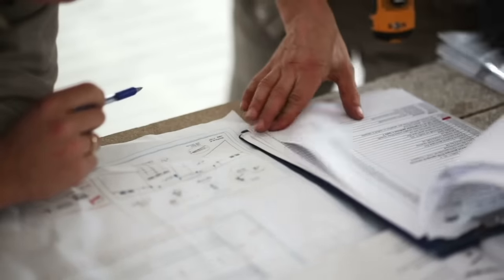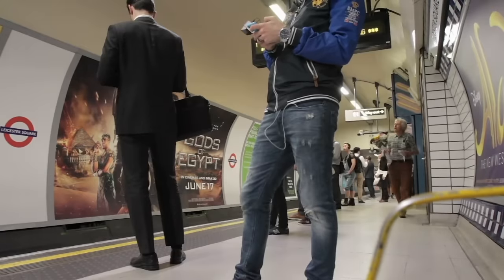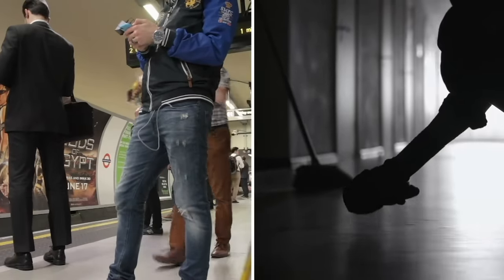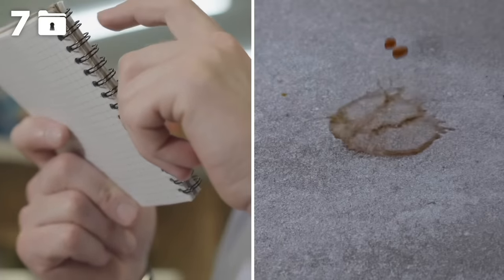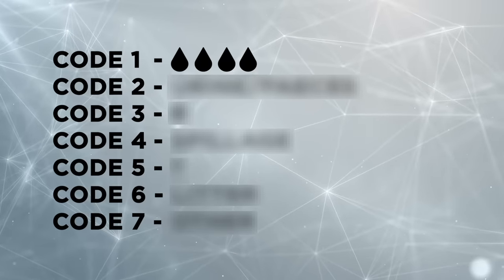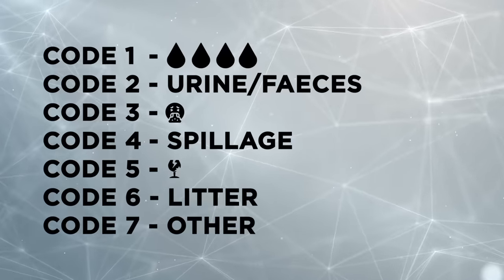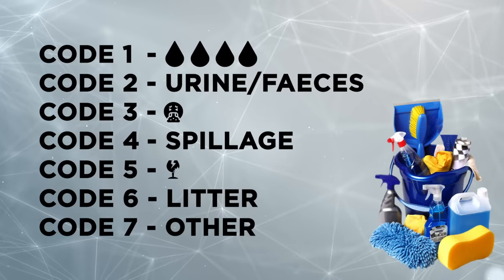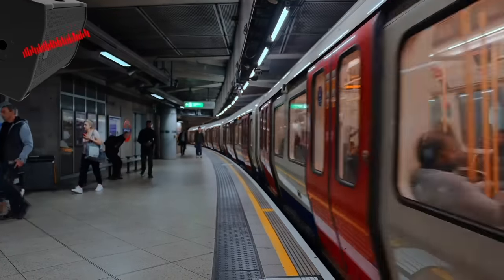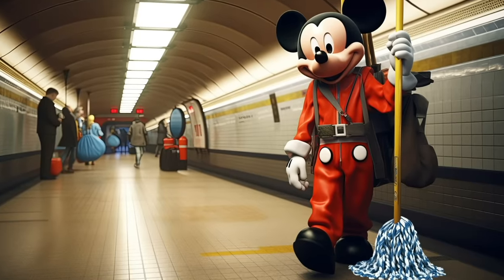The London Underground also has a long list of spillage codes used on a daily basis, sending janitors to a certain platform when something needs cleaning up. There are seven numbered codes, each referring to a specific substance that's been spilled. For example, code 1 is blood, code 3 is vomit, and code 5 is broken glass. These codes let janitors know in advance what equipment to bring, and a typical PA message would be: We have a code 3 on platform 2.